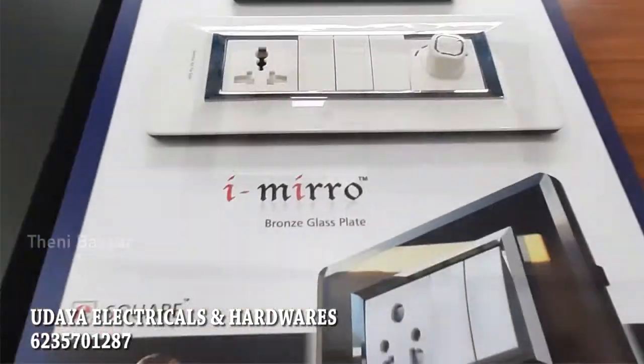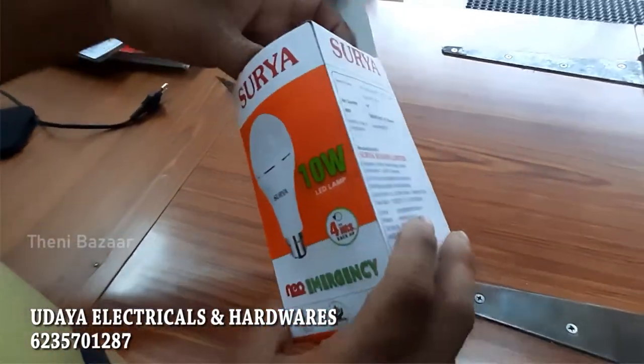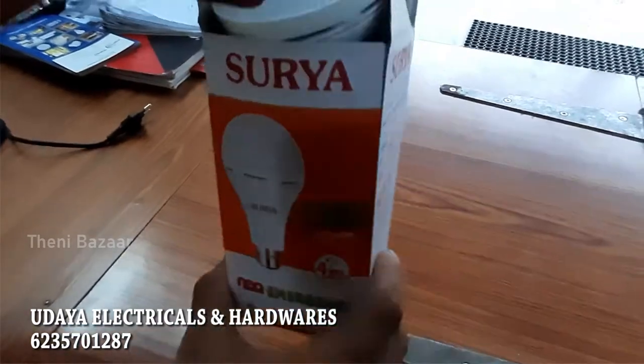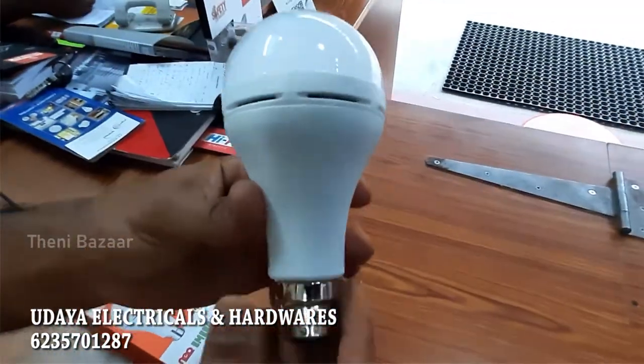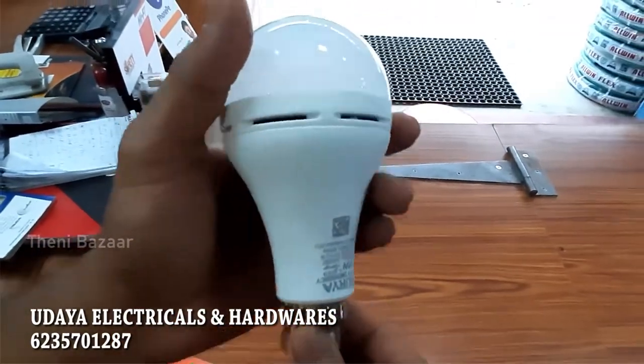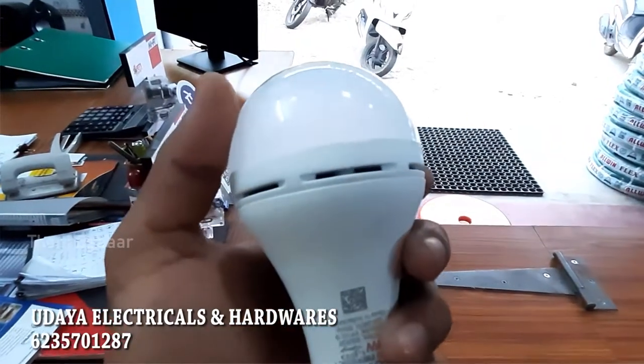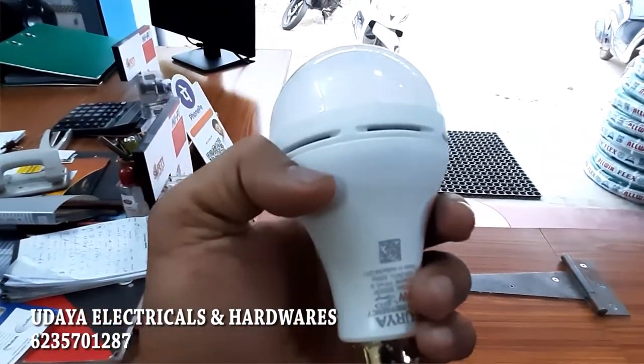Here are our new arrivals. This is a Suriya emergency bulb — a new product in the market. If the power goes out, after 4 hours it will automatically back up and give you light.